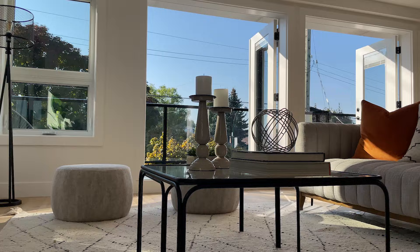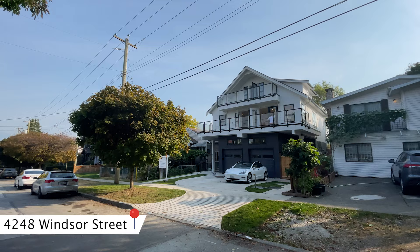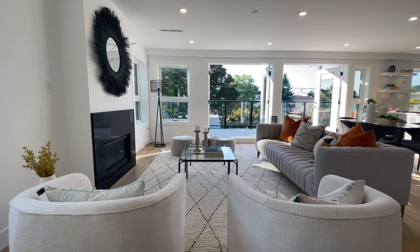Let's check out what 1.65 million gets you here in Vancouver. Welcome to the home tour at 4248 Windsor Street in the Kensington Cedar Cottage area for this brand new construction half duplex that hit the market yesterday at 1.65 million.